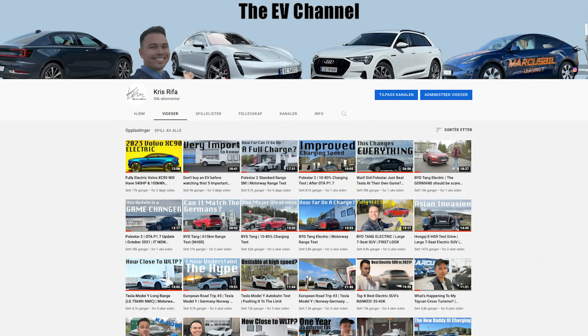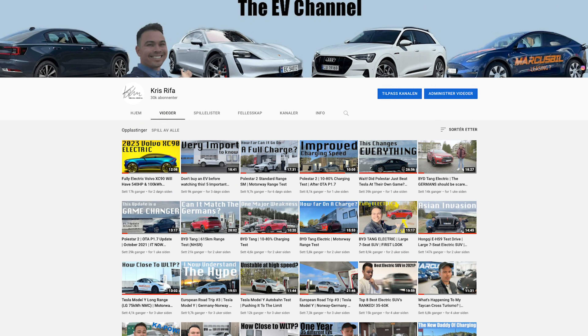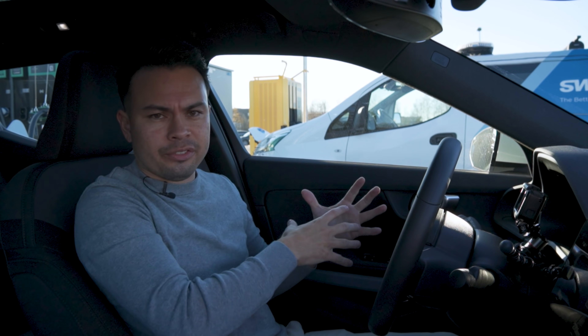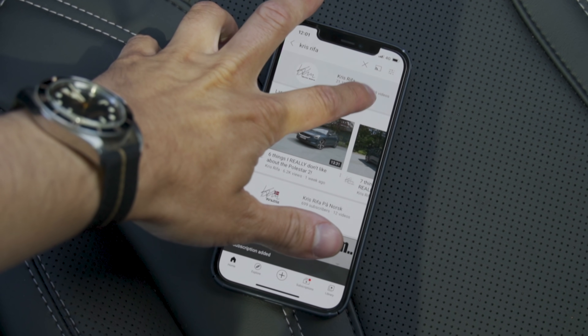Before we start the actual charging session — if you're new to the channel, thank you for stopping by. I'm Chris, and this channel is dedicated to testing EVs. I do 10 to 80% charging speed and time tests, range tests, and my Norwegian high-speed run — a time attack from Oslo to Kristiansand and back, 600 kilometers with several charging sessions, to see what it's really like to travel long distance with an EV. I also do reviews and a whole bunch of other EV content, so if you enjoy this please drop a thumbs up, consider subscribing, and hit the notification bell. Now let's get into the actual charging session.